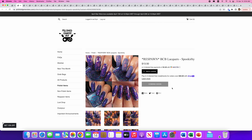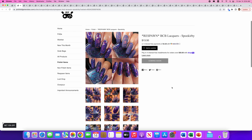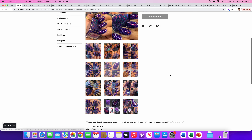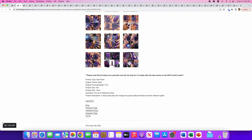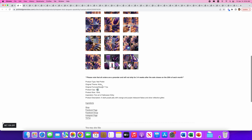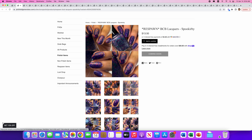Next up we've got BCB Lacquers. It's another Respawn called Spookerbee — I'm not sure how to say that. That is really pretty. It's a kind of deep indigo, a dark purple jelly with orange and purple iridescent flakes and silver reflective glitter. Very pretty. There are a hundred of these available. I like that a lot — that is super pretty. Normally I'm not a reflective glitter kind of gal, but that dark purple color is gorgeous. I'm going to add it to the wishlist and see what happens.